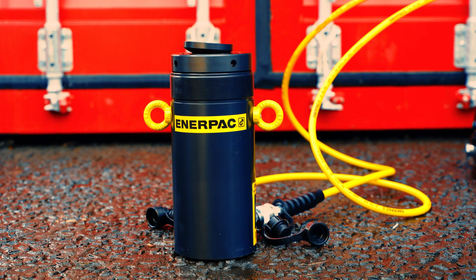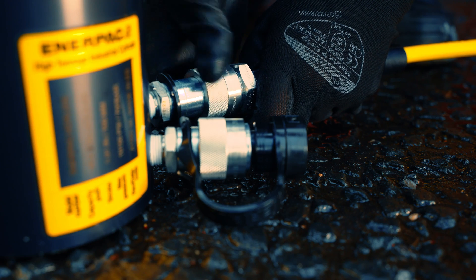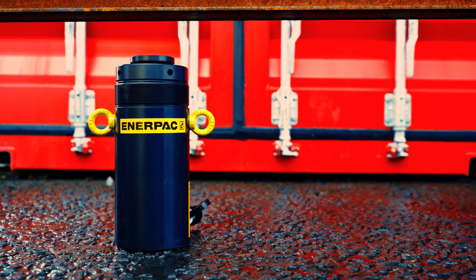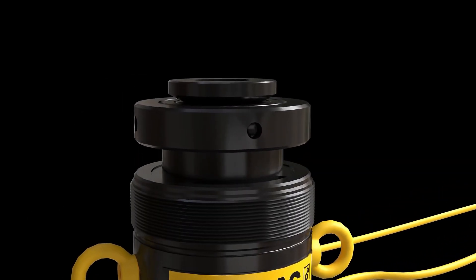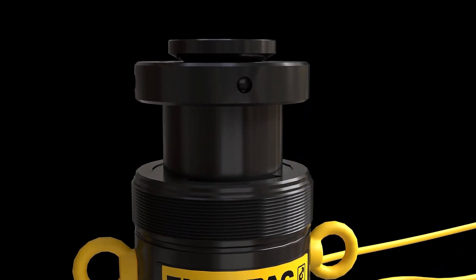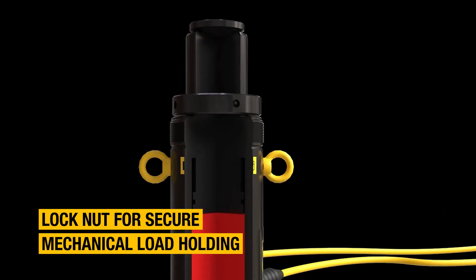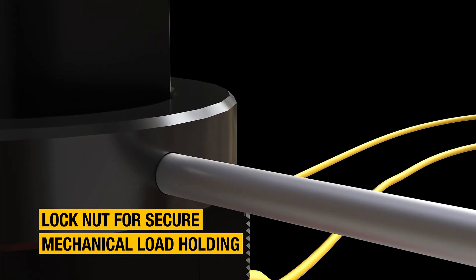Construction projects demand robust and reliable equipment that's purpose-designed to withstand the harshest conditions and heaviest loads. That's why we developed the HCRL series — the ultimate in high-tonnage cylinders that bring together a range of extra benefits for enhanced safety, convenience, and durability, such as a low-friction lock nut to provide secure mechanical load holding for extended periods.